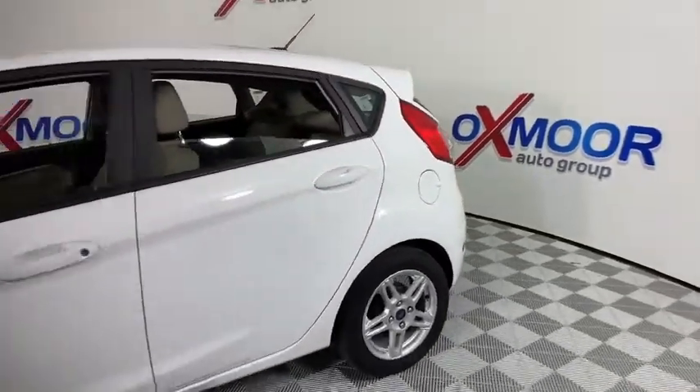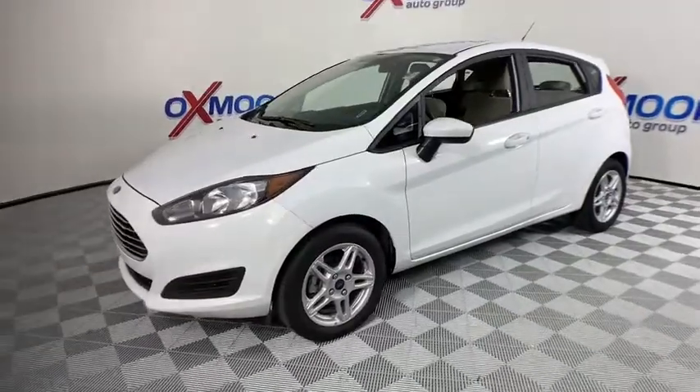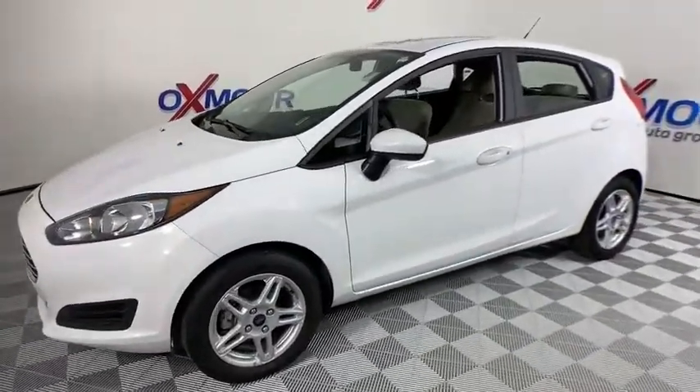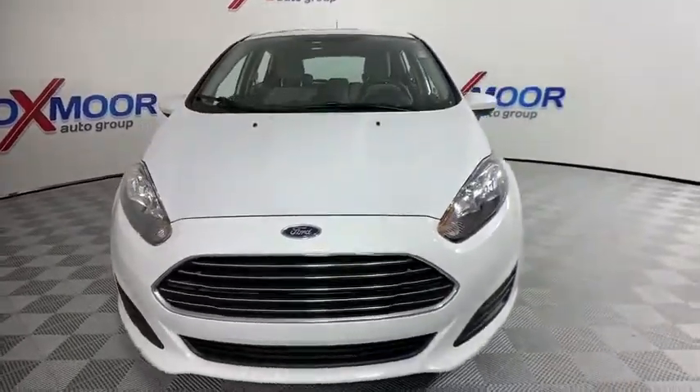Looking for the right vehicle? Check out the 2018 Ford Fiesta. Ford will be offering a wide range of options and accessories on the Fiesta in a play to make the Fiesta highly customizable to fit the preference of its drivers.